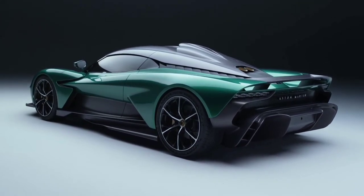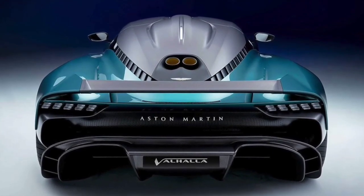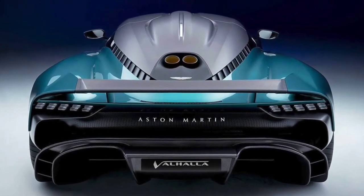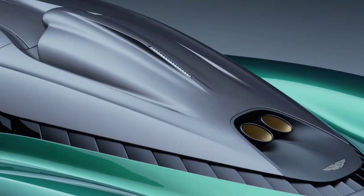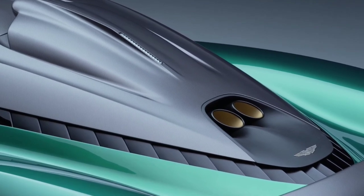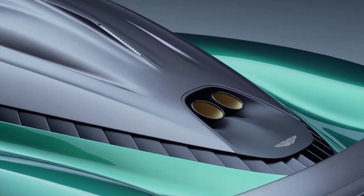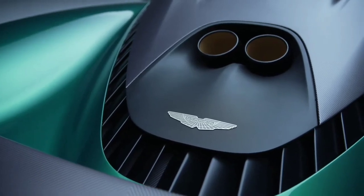The plug-in hybrid engine in the Valhalla will be impressive. A Mercedes-AMG-sourced twin-turbo 4.0-liter V8 with an unusual flat-plane crank design will be at the heart of the vehicle. An 8-speed dual-clutch automatic transmission will drive the rear wheels, and the front wheels will also be powered by an electric motor, with the transmission also having one.